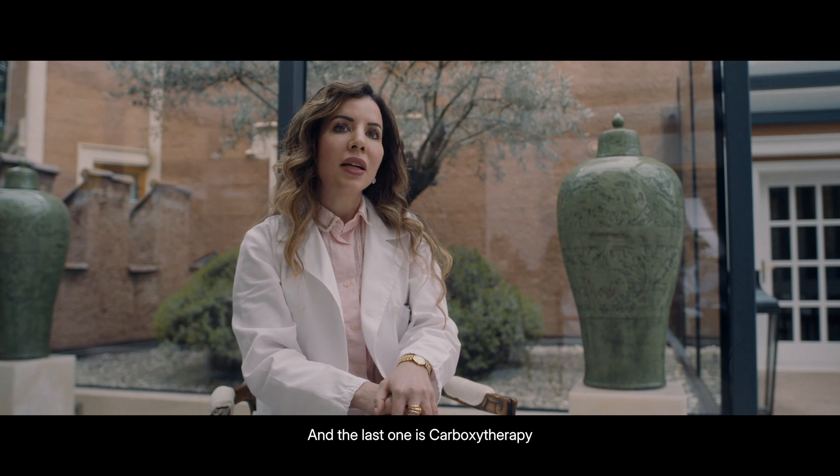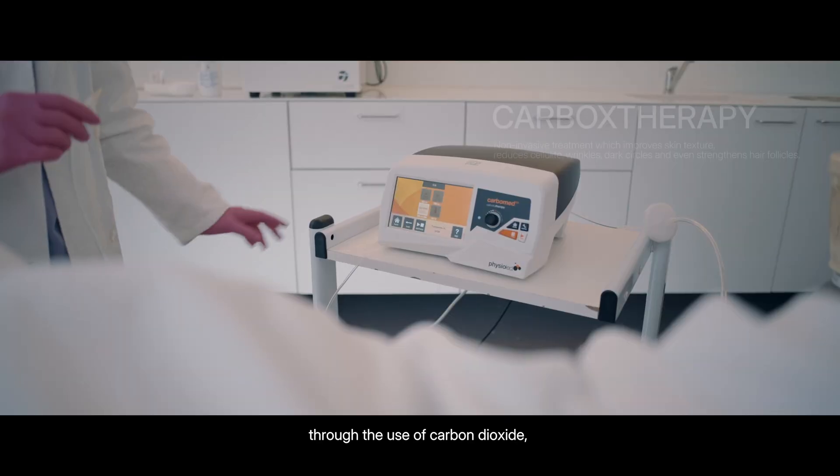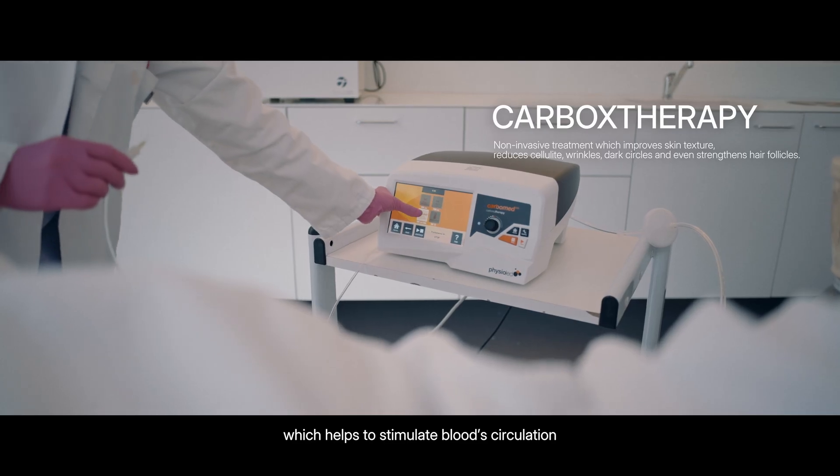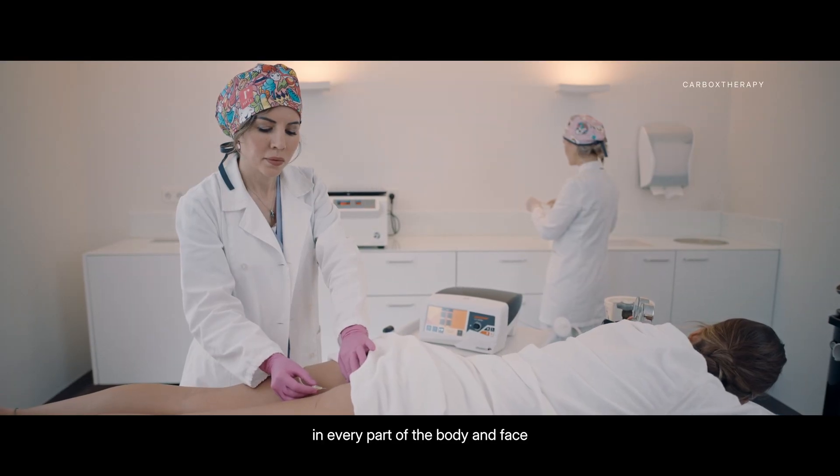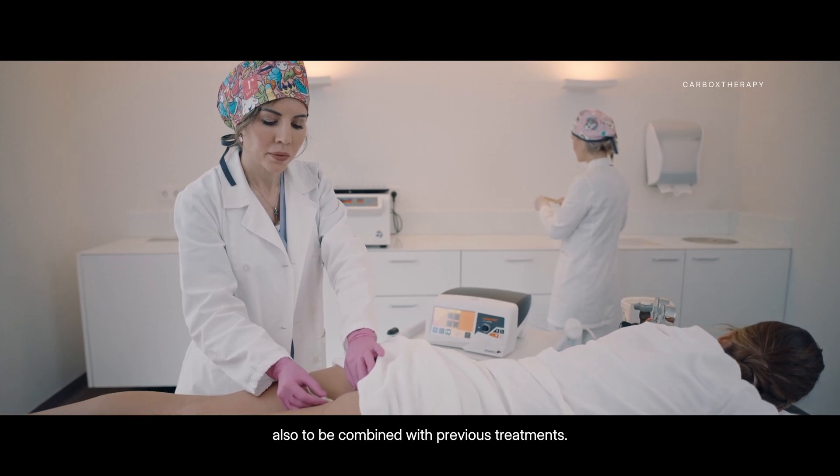And the last one is carboxytherapy, through the use of carbon dioxide, which helps stimulate blood circulation in every part of the body and the face, and can also be combined with the previous treatments.